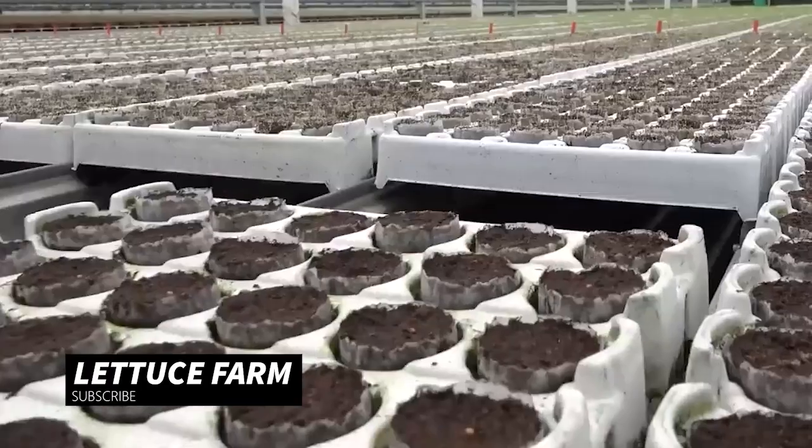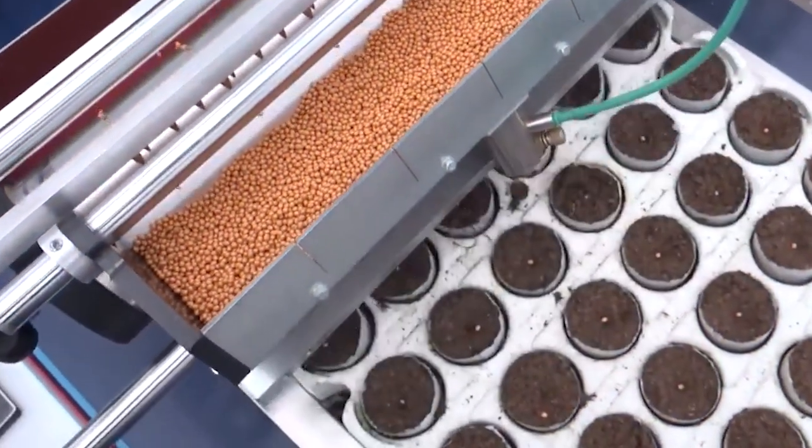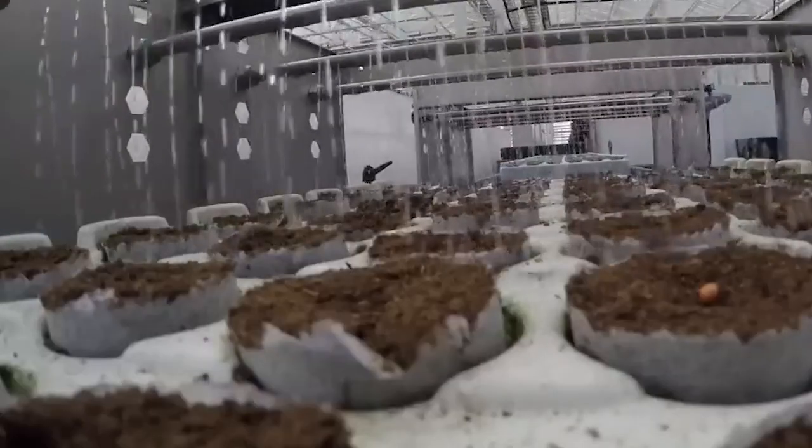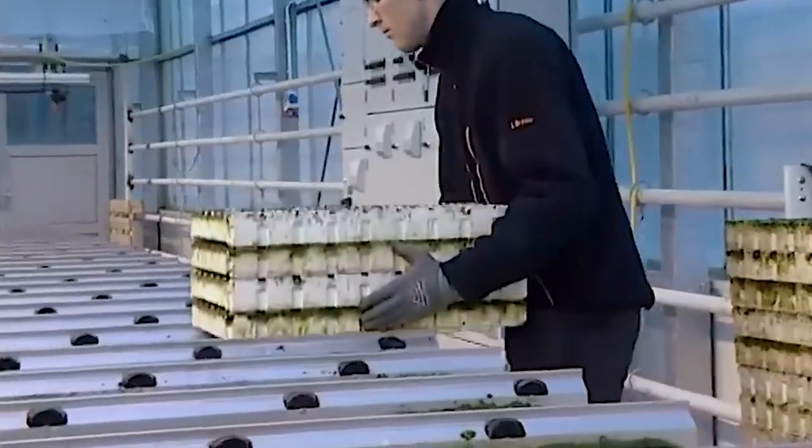Welcome back to the channel. You will see how lettuce is grown in high-tech greenhouses. Check out this automated planting machine — it places lettuce seedlings in their hydroponic beds with pinpoint accuracy. It's fast, efficient, and saves a ton of time.